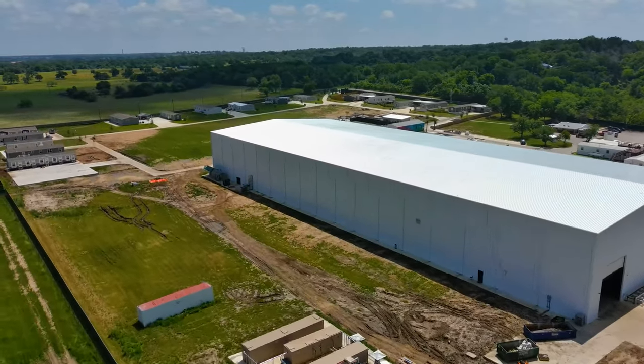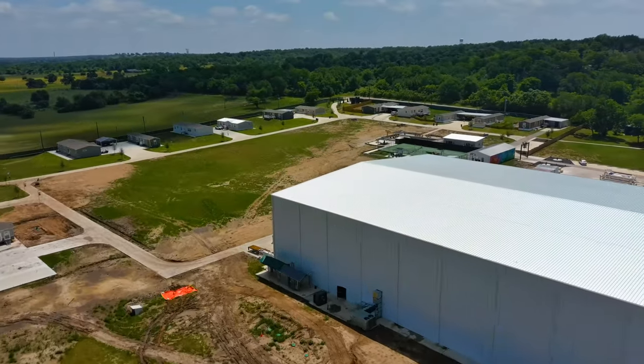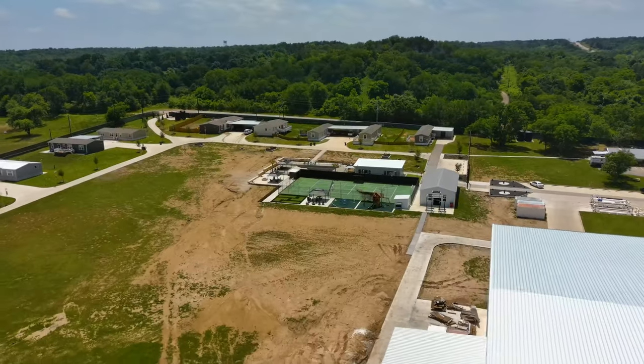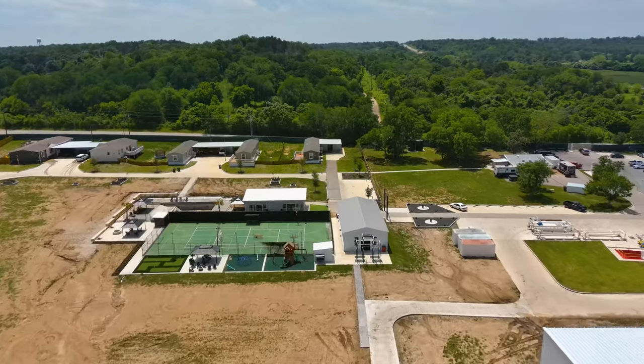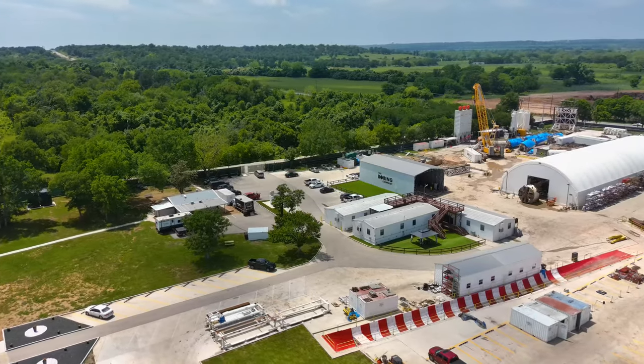Looking at Snailbrook up here on the left side, those lots were empty on our last flight — now they have homes on them. We're not going to fly into Snailbrook too much because it's a private area for the residents and their kids, so we're going to leave them alone.